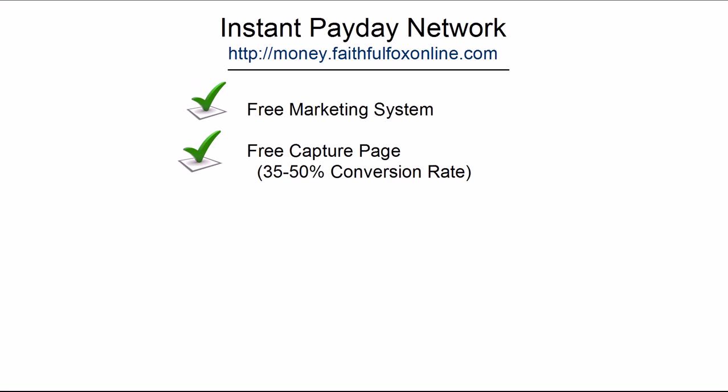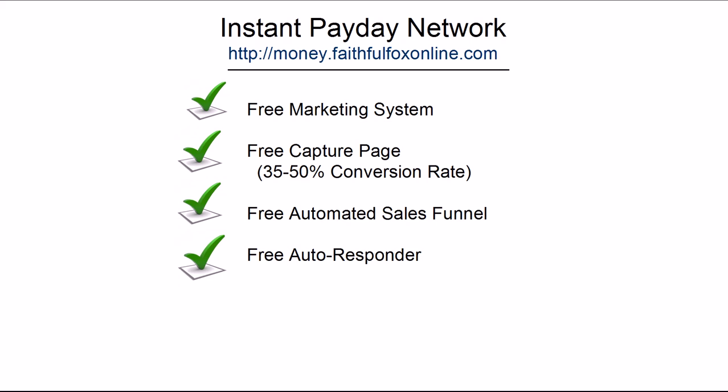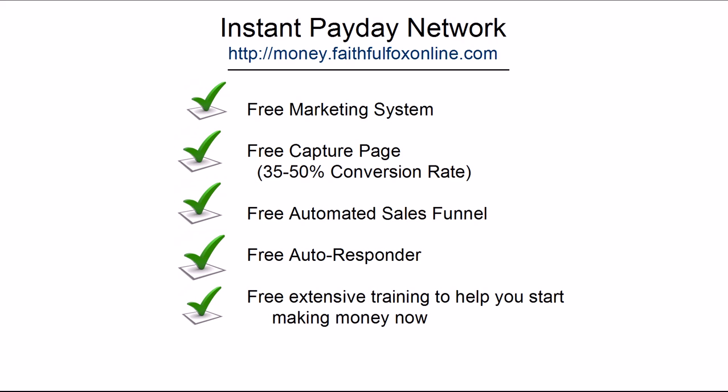You receive a free capture page with a proven conversion rate of 35% to 50%. Those with any internet experience know that having a professional design a page like that would cost hundreds, if not thousands of dollars — and you'd need a website to host it, which is also included. You receive a very effective automated sales funnel. You are given a free autoresponder — if you had to pay for that it would be at least $19 per month. You receive free step-by-step training, training videos, and I will personally give you my email address and phone number and work with you step-by-step to assure your success. And did I mention it's free? You'll never be asked to pay for Instant Payday Network.